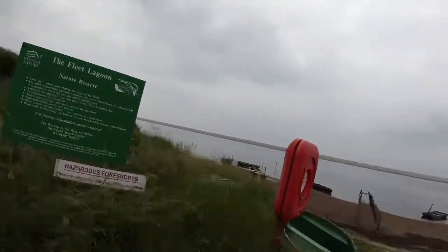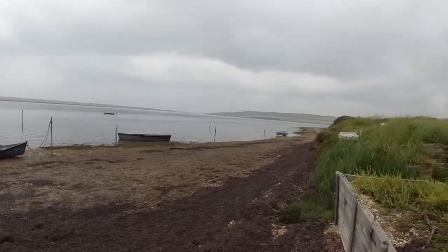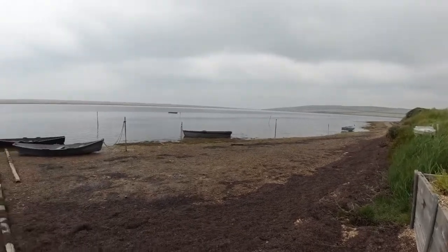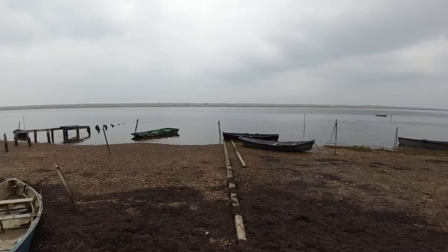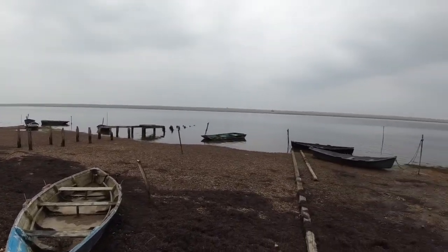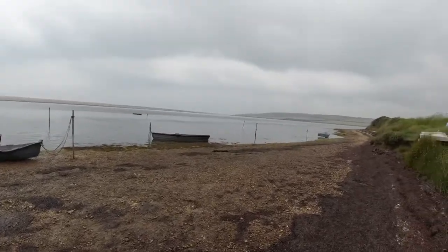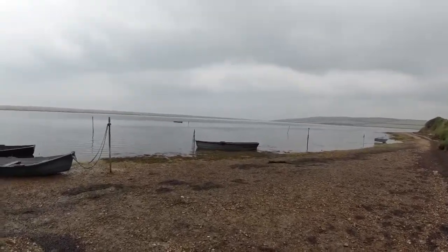Here we are at the Fleet Lagoon in Dorset — awesome, right? Let me show you around a bit. It's just behind Chesil Beach where we're staying in the campervan. I was gonna kayak in here but the lady at reception in the campsite said it was very shallow and full of mud. I can't be dealing with that. That's the view of the lagoon.